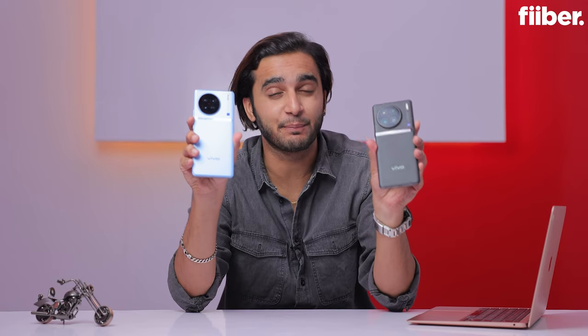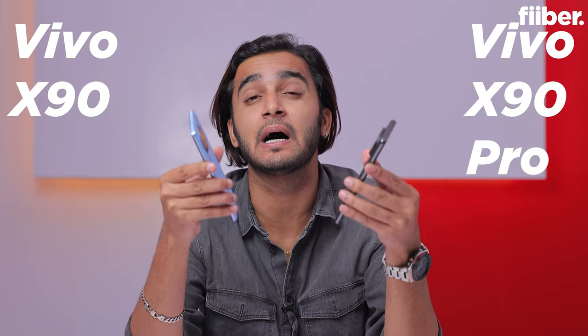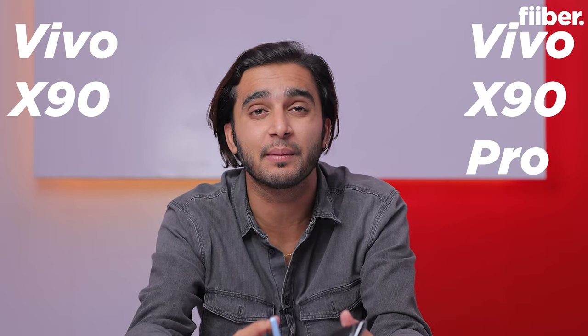The Vivo X90 5G costs 25,000 rupees less than the Vivo X90 Pro 5G — so should you buy the X90 over the X90 Pro and save your hard-earned cash? Let's talk about it.